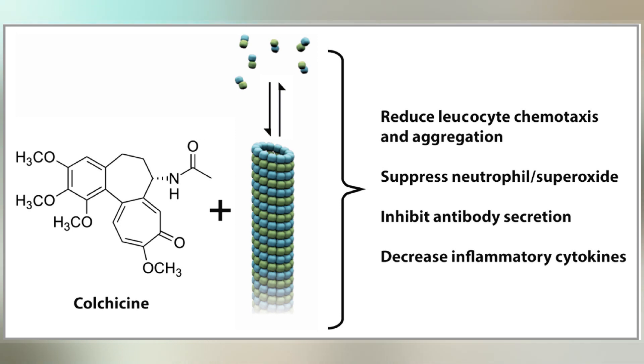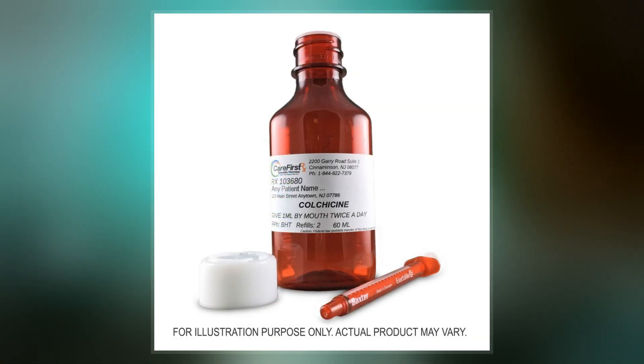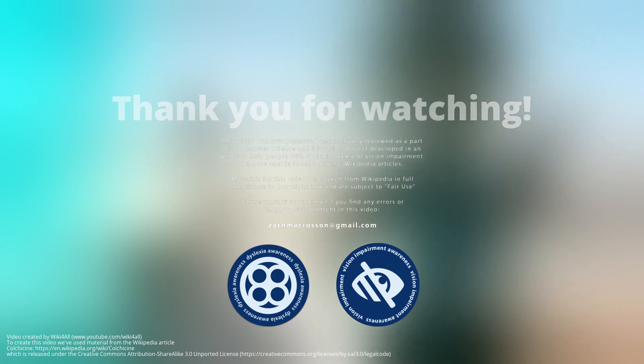In 2017, it was the 201st most commonly prescribed medication in the United States, with more than 2 million prescriptions. Colchicine is an alternative for those unable to tolerate NSAIDs in gout.